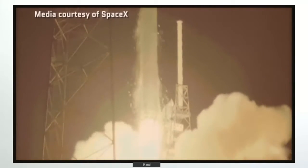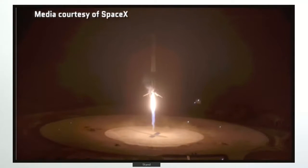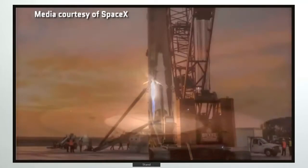Meanwhile, SpaceX showed it had a similar capability with its Falcon 9 launch vehicle, returning the first stage back to Earth and landing it upright after delivering a payload into orbit.